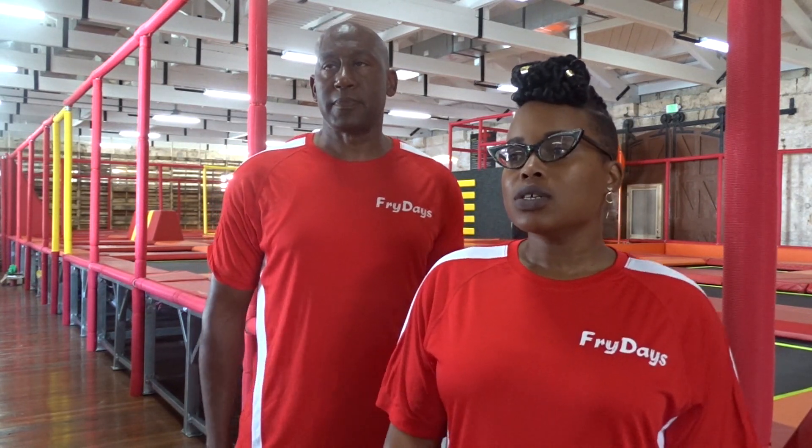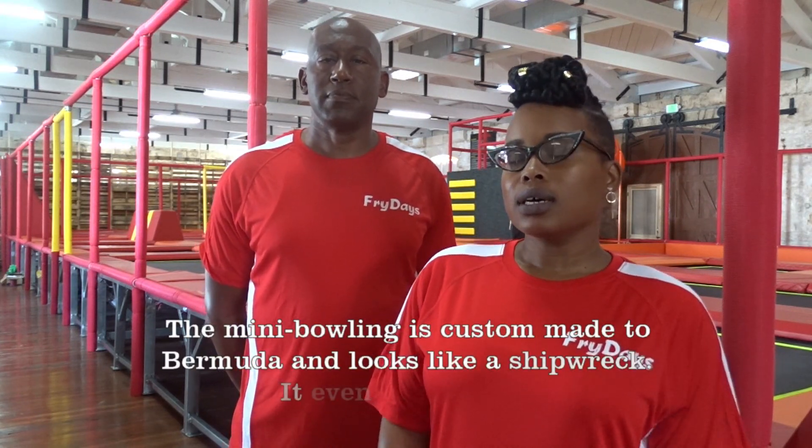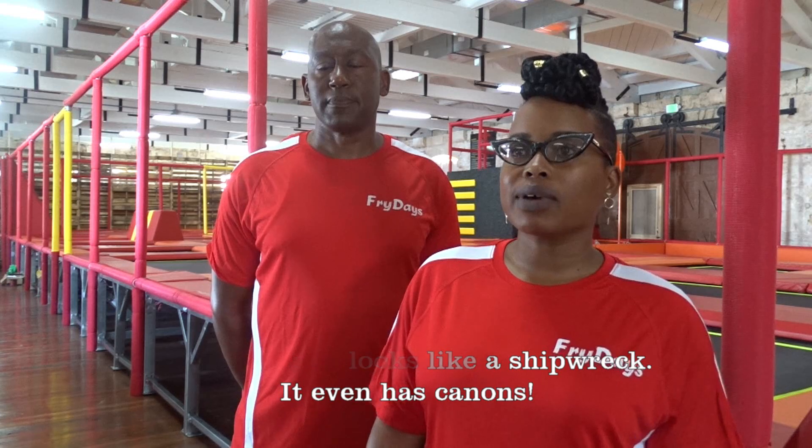We also have Mini Bermuda, which will be in our private party room, so you can rent the room and build with friends and family privately, or you could just come in and play. We built it custom to Bermuda — it looks like an old shipwreck, and we have a cannon and the cannonballs come out with smoke, so you build the cannonballs. It's something really unique.